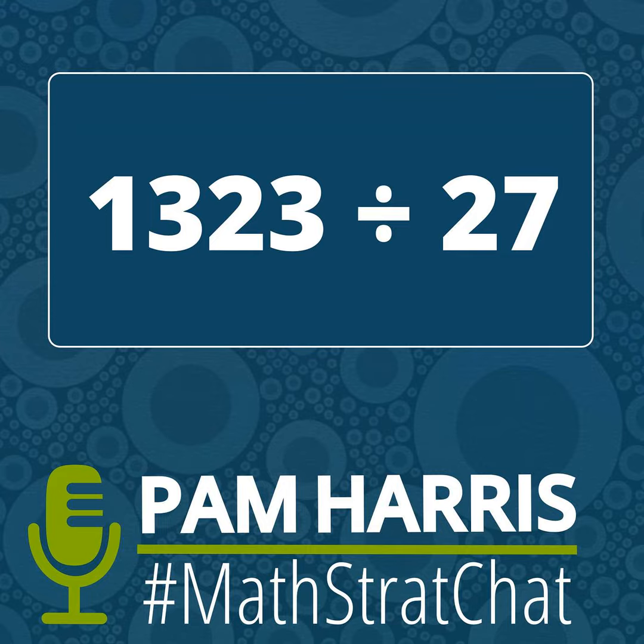Thank you for listening and making math more figureoutable. To learn even more, register for our free challenge at MathIsFigureoutable.com slash challenge. You are not going to want to miss the evenings of May 15th through 17th starting at 7 p.m. Central. Go register now at MathIsFigureoutable.com slash challenge. Join us to make math more and more figureoutable — and if you can't join live, register and we'll send you access to the recordings.